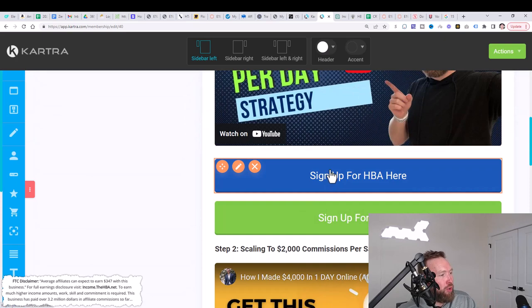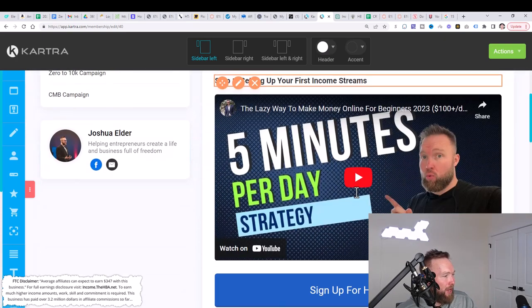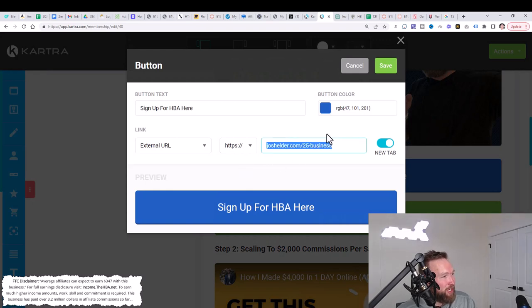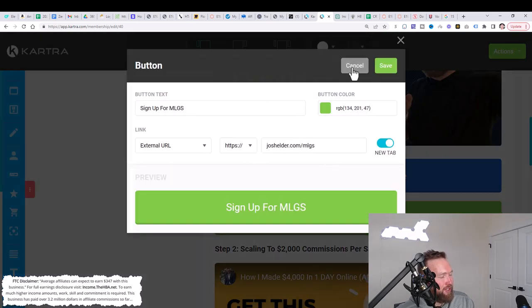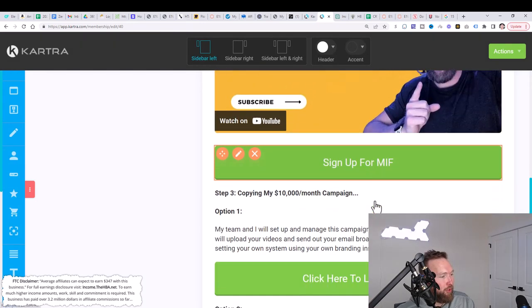Then all you need to do is go to campaigns, go to the zero-to-10 campaign, and switch out your affiliate links for the ones shown below. Switch out my HBA link with your link, click save, and hover over here. Do the same thing — click edit, replace, click save. And then do that for the multiple income funnel as well.